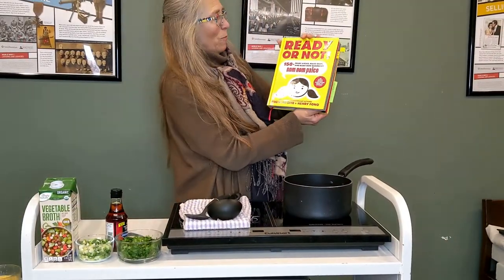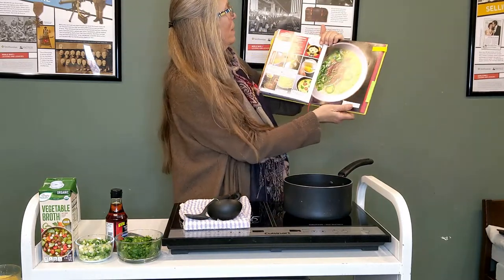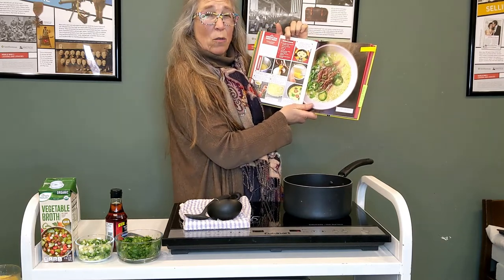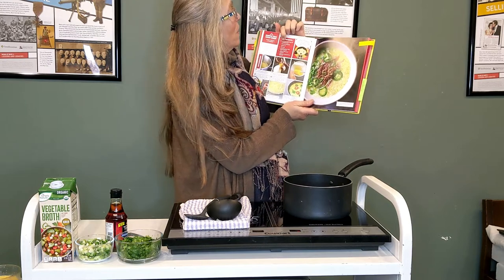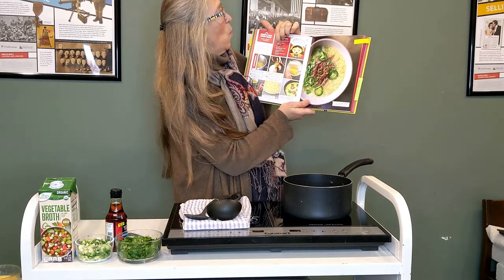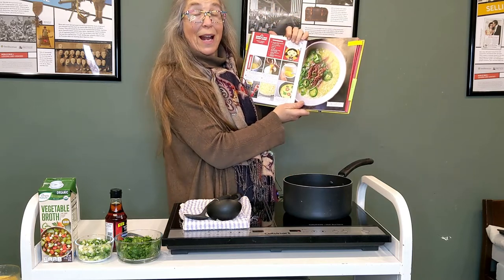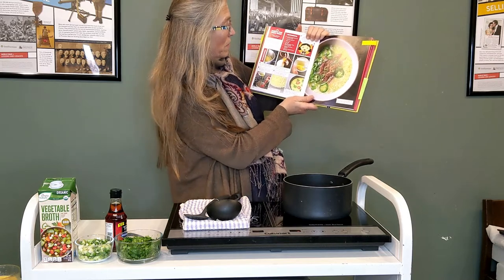I'm back with "Ready or Not Nom Nom Paleo" and we are going to make a simple egg drop soup — and it really is simple. Maybe you feel like a little warm cup of something nourishing. It is one and a half cups of broth, a little seasoning — either fish sauce or kosher salt — one large egg, and then scallions, cilantro, and a chili pepper on top. That's one serving, and it happens really fast. I'm making it times three — three servings, so I tripled the recipe.